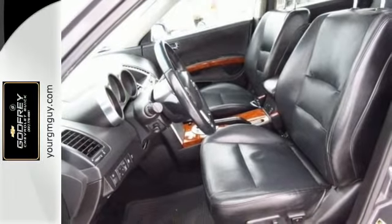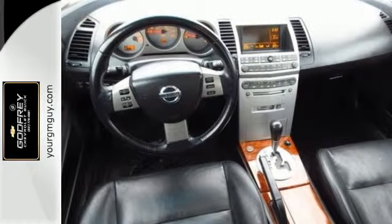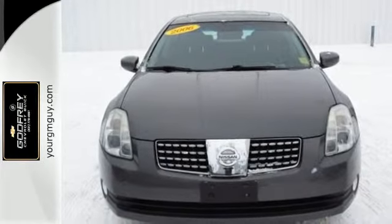The Maxima's powerful V6 engine, amazingly responsive handling and brakes, deliver the ultimate in driver control. Take it for a test drive today.